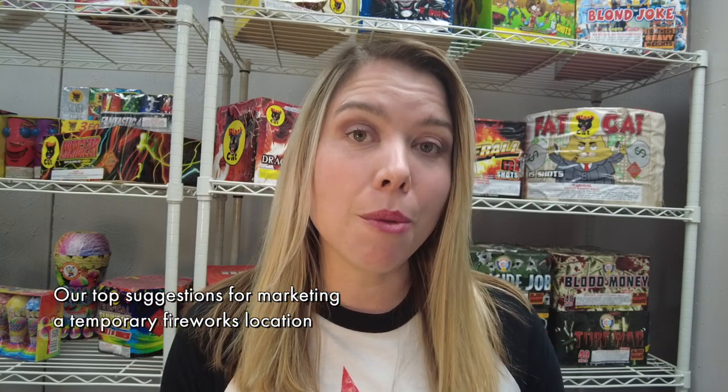Hi, I'm Lauren Collar and I am the Regional Director for Wenco Fireworks Utah. Today I am in our Ogden, Utah warehouse. As we are all gearing up for the 4th of July season, we just want to offer you as many suggestions as we can to help you make a more successful selling season and to take some of the guesswork out of the decisions you have to make in order to open up a successful tent. Today we're talking about our top suggestions for marketing a temporary location like a tent or a stand.